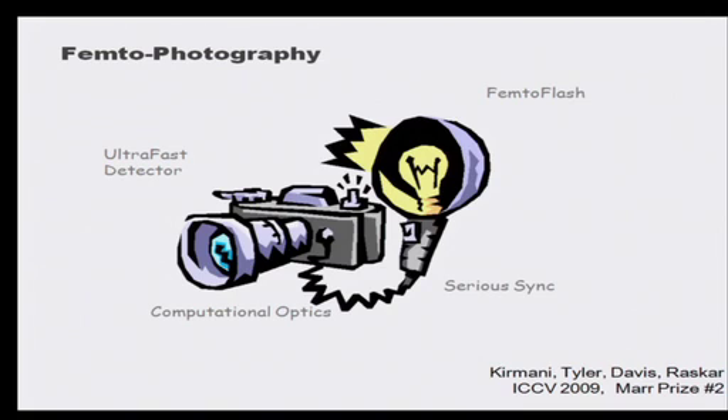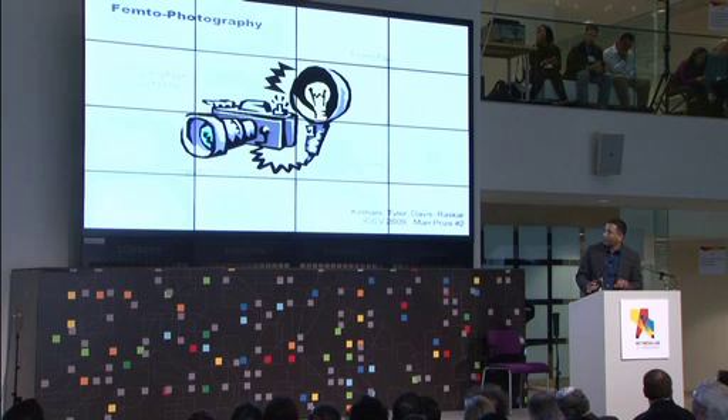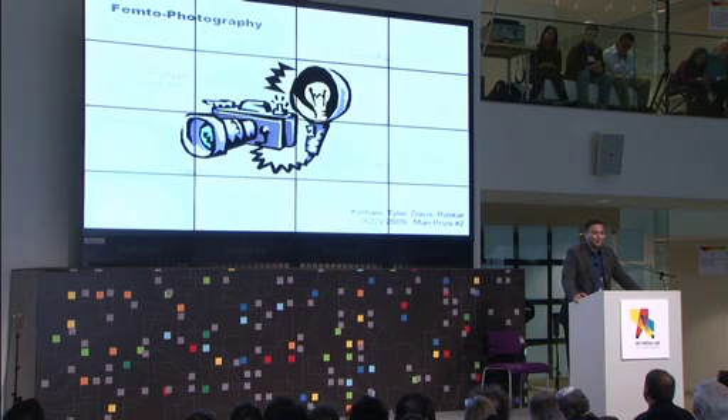So we have invented a new type of photography: femto photography. We're using high-speed cameras that run at one million, one billion, one trillion frames per second, and flashes that are on for less than one trillionth of a second. And there better be really serious synchronization, because if you sneeze, it's all going to go off.